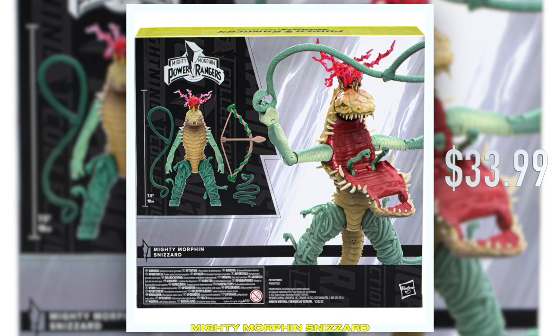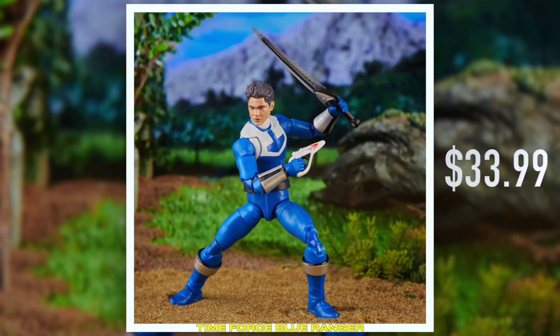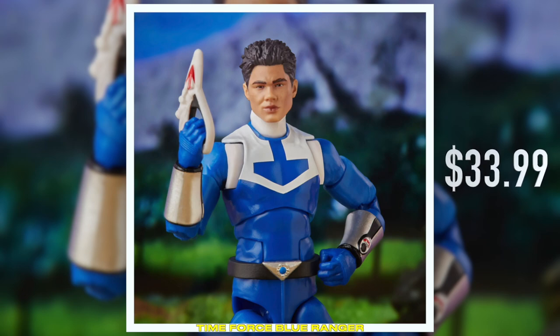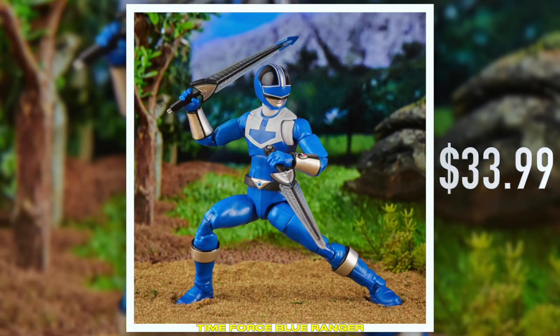But onto the figure itself. In addition to Snizzered, we have Time Force Blue with his Vector Cycle.